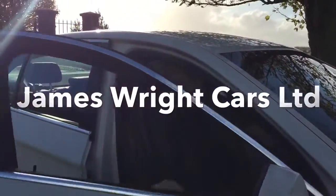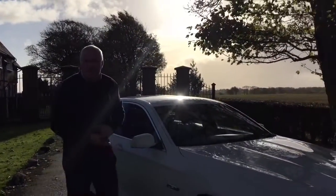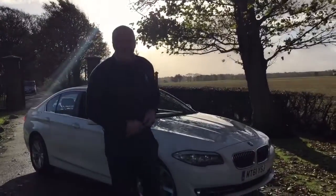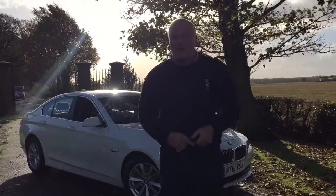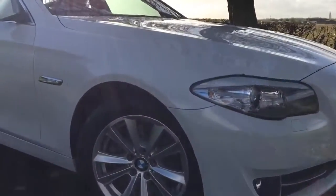Hello and welcome to James Wright Cars. Our video today is for this 2012, on a 61 plate, BMW 520 diesel EcoDynamics. This car has done 70,000 miles exactly, and it's accompanied by a full BMW main dealer service history.